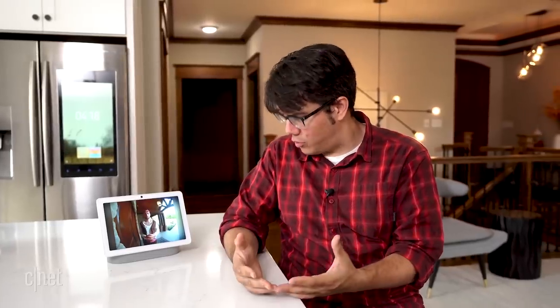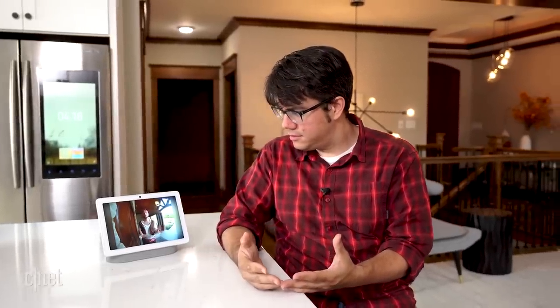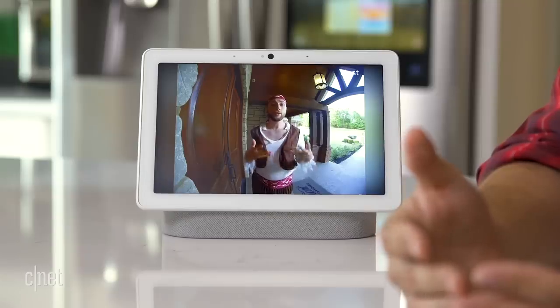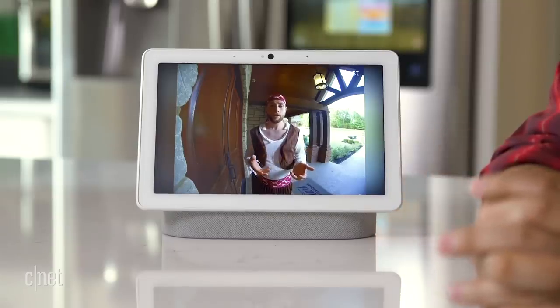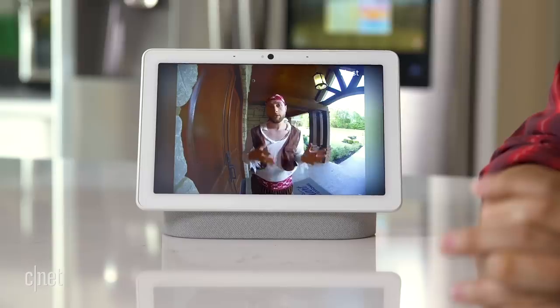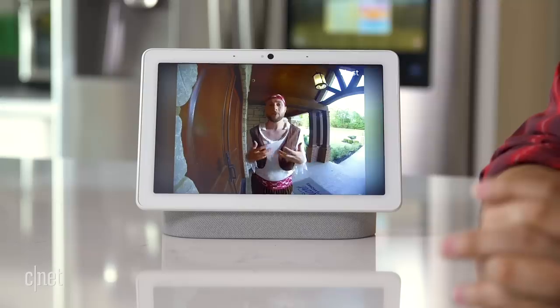So that affects the doorbell. Basically, it means that Nest isn't going to work with quite as many products as it has in the past. Now, Google is asking customers to migrate over to a new Works with Google Assistant account, but right now the Nest ecosystem feels like a bit of a mess.